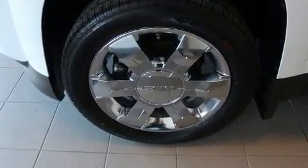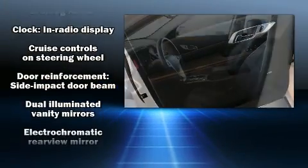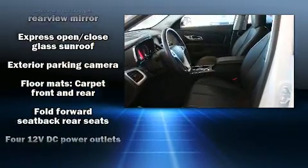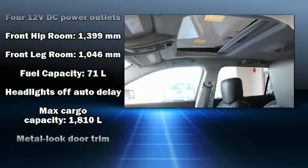Passengers are protected by various safety and security features, including dual front impact airbags, head curtain airbags, traction control, brake assist, a security system, OnStar, and four-wheel disc brakes with ABS.